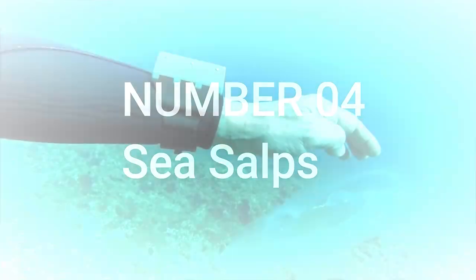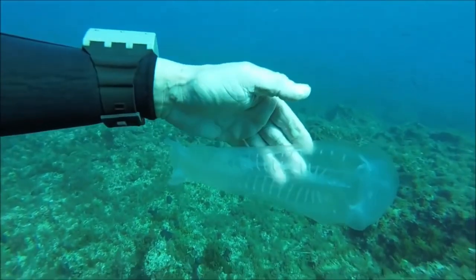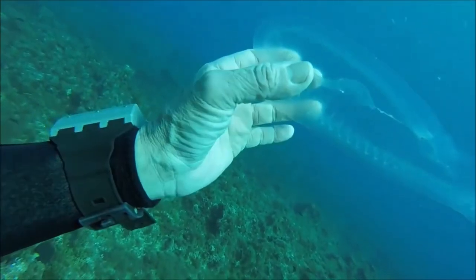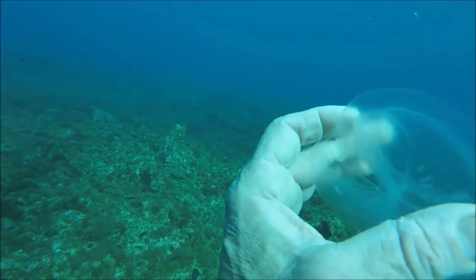Number 4: Sea salps. A salp is a barrel-shaped planktonic tunicate. It moves by contracting and pumping water through its gelatinous body — salp jet propulsion is one of the most efficient in the animal kingdom. The salp strains the pumped water through its internal feeding filters, feeding on phytoplankton.